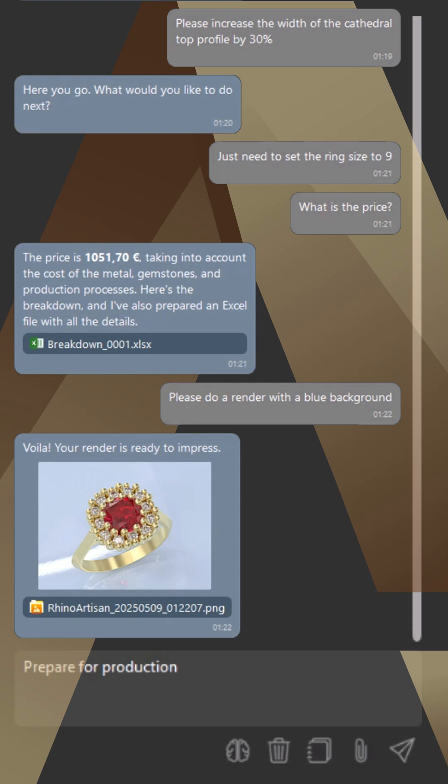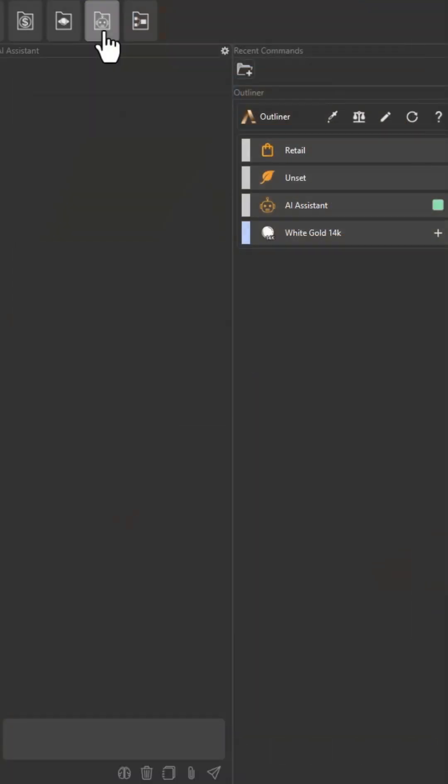Rhino Artisan AI Assistant, your AI assistant for jewelry design and so much more.